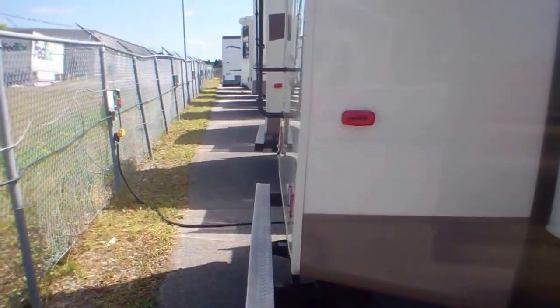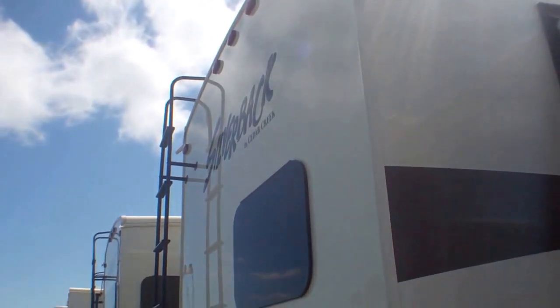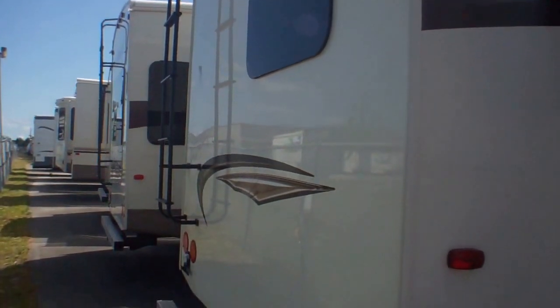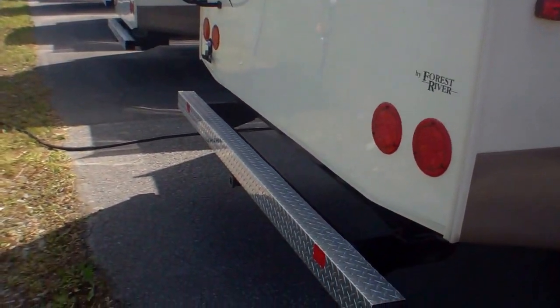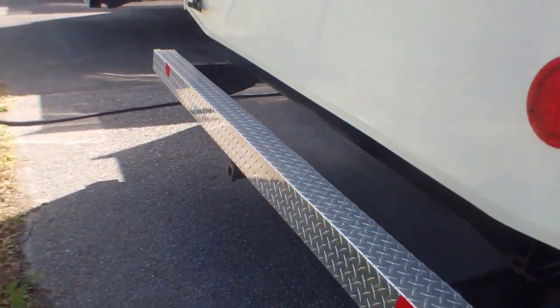Coming around to the back, we've got a nice window looking out from our kitchen. We've got a ladder for easy access to check on the roof, and then we've got a bike rack hitch all ready to go so you can slide in a bike rack you may already have.